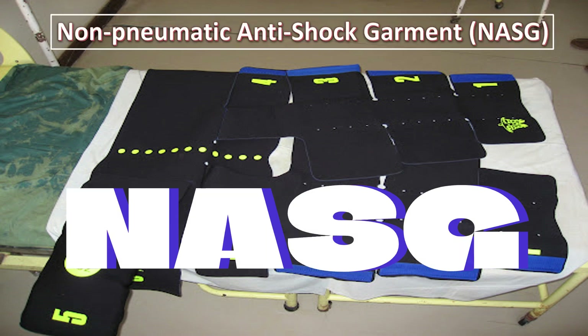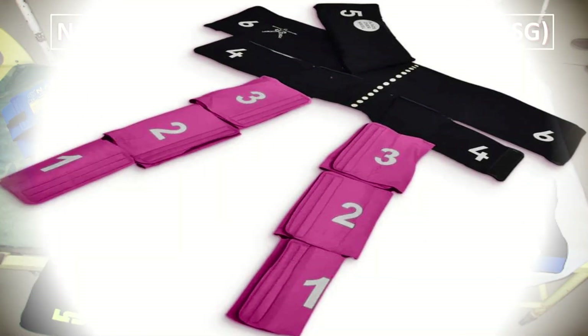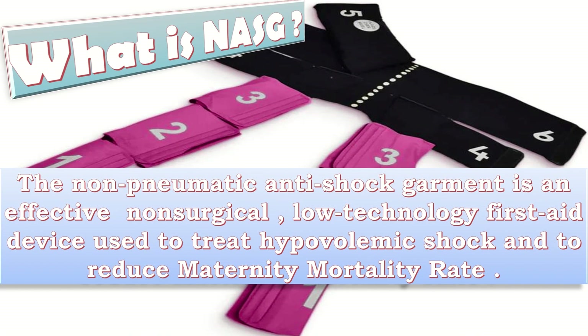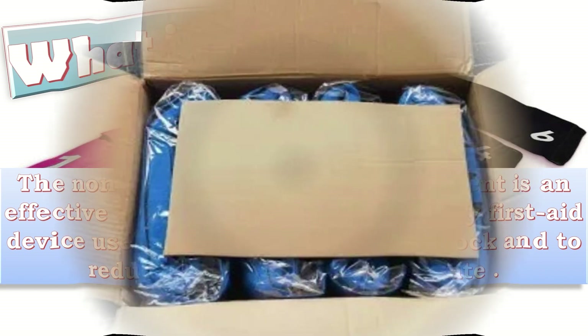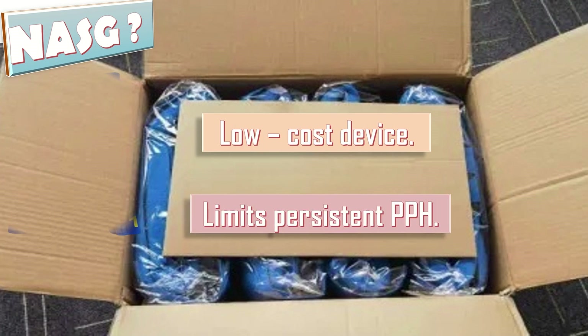The Non-Pneumatic Anti-Shock Garment (NASG) is an effective non-surgical, low-technology first aid device used to treat hypovolemic shock and to reduce maternal mortality rate. It is a low-cost device that limits persistent postpartum hemorrhage.